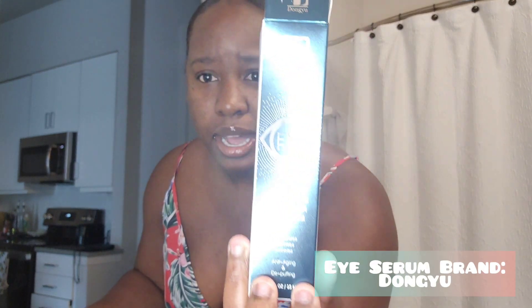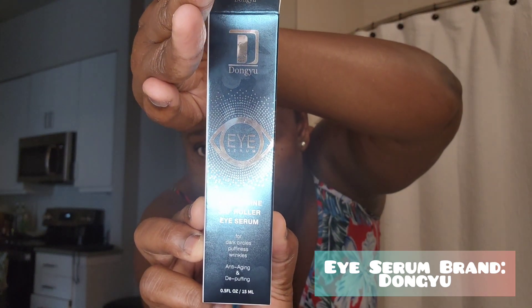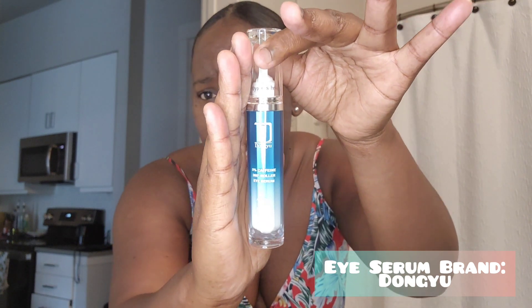Anyway, before I get any further into this vlog, I would love to introduce you guys to this eye serum. I just want to make sure you guys can see it properly — it's from the brand Donggu, I think that's the name right there. So they sent me this serum, and honestly I'm so much into skincare these days, so when they asked I was like yes! It has five percent caffeine and it's a 360 roller eye serum — good for anti-aging and depuffing.